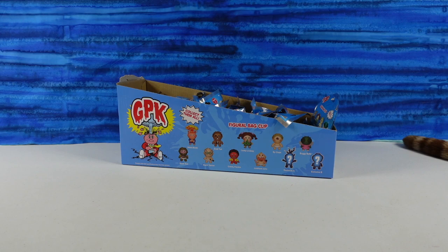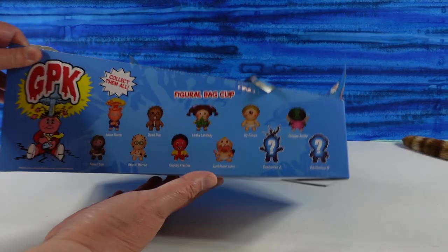Hey guys, it's Shannon and Paul and welcome to the Collector Corner, where today we're opening up some Garbage Pail Kids figural bag clips, to be exact.